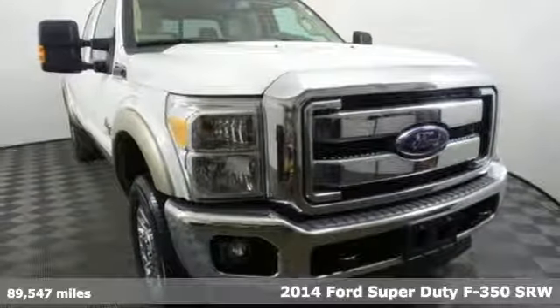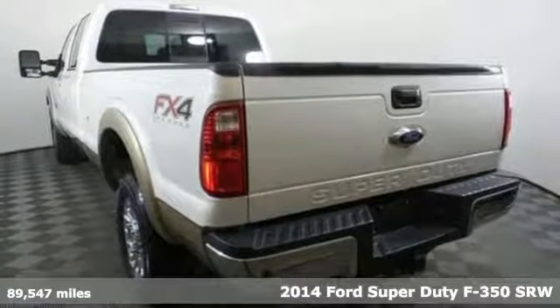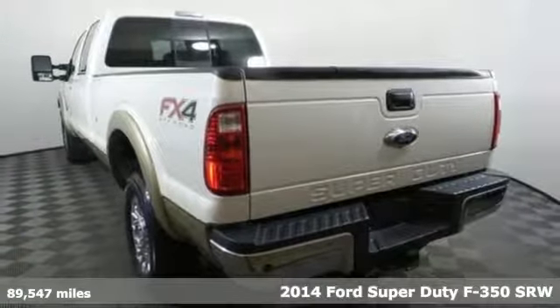It's a 2014 Ford Super Duty F-350 single rear wheel. Ford, where tradition meets innovation.